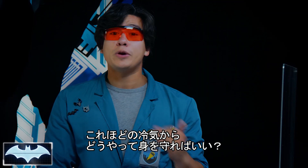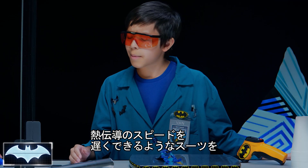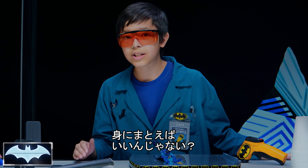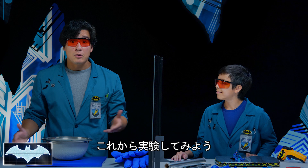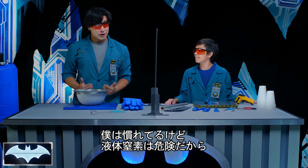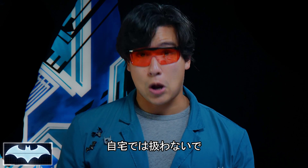How can Batman use what we know about conductivity to protect himself from the cold? If Batman wants to stop the cold from taking all his heat energy, he needs to protect himself with a suit that will stop or slow down conductivity. Before we start, I have to remind everyone that I am a professional and liquid nitrogen should be handled with extreme caution — do not try this at home.